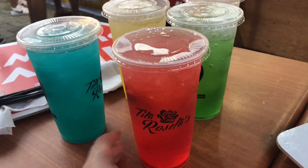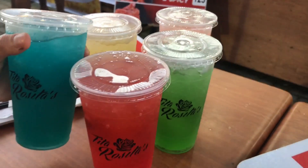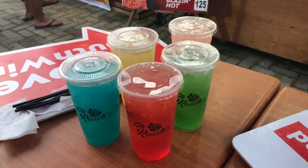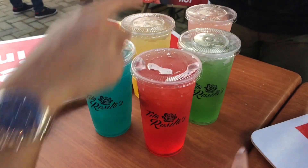We're here. There's Tita Rosita's — nice. And they have, I think, new variants. I don't remember them. But my favorite is the pink one — that's pink pomelo. And then this one is blue lemonade. This is red lychee. And this is peach.